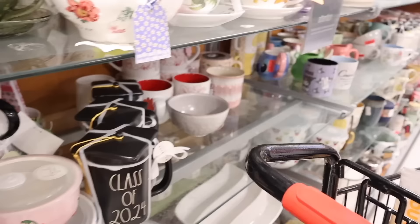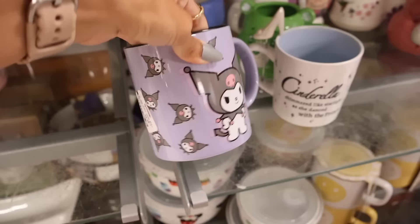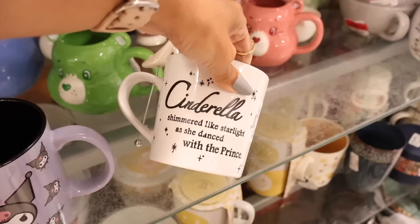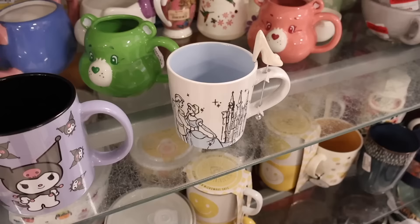I love looking at new coffee mugs. So look at this Karami one — it's so cute and only $5, what a deal. Here's the Cinderella one: it says 'she shimmered like starlight as she danced with the prince,' and it's only $10. It's really pretty with the heel detail and it actually stirs your tea, which is really cool.